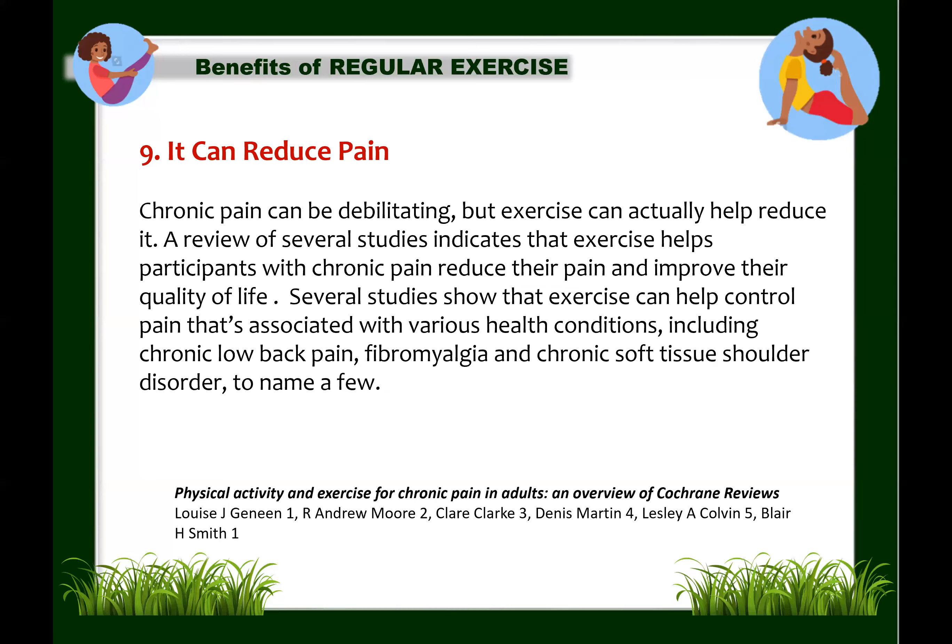Exercise offers incredible benefits that can improve nearly every aspect of our health from the inside out. Regular physical activity can increase production of hormones that make you feel happier and help you sleep better. It can improve your skin's appearance, help you lose or maintain weight. That is why it's very important to do regular exercise or physical activities that you love — whether sports or any movement-based activity. Just keep moving.